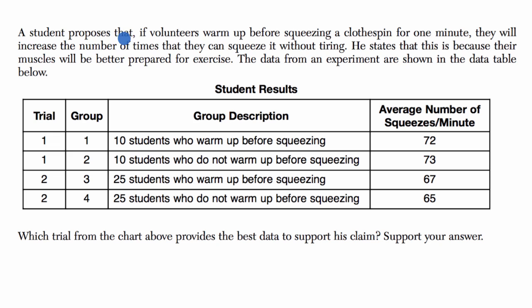A student proposes that if volunteers warm up before squeezing a clothespin for one minute, they will increase the number of times that they can squeeze it without tiring. He states that this is because their muscles will be better prepared for the exercise. The data from an experiment are shown in the data table below. Which trial from the chart above provides the best data to support his claim?